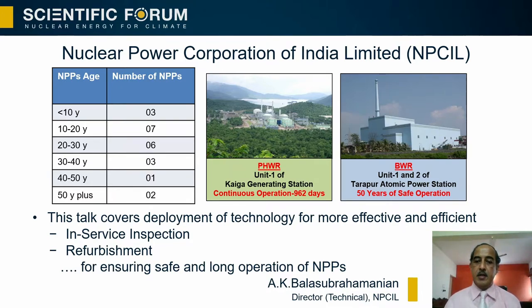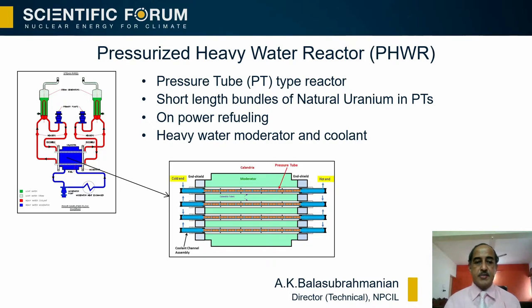The first milestone: one of the pressurized heavy water reactors at Kaiga Generating Station operated continuously for 962 days, thus creating a world record. Also, the earliest reactors in the country — namely the BWRs at Tarapur Atomic Power Station — completed 50 years of operation. My talk covers deployment of technology for more effective and efficient in-service inspection and refurbishment in order to ensure safe and long operation of NPPs.